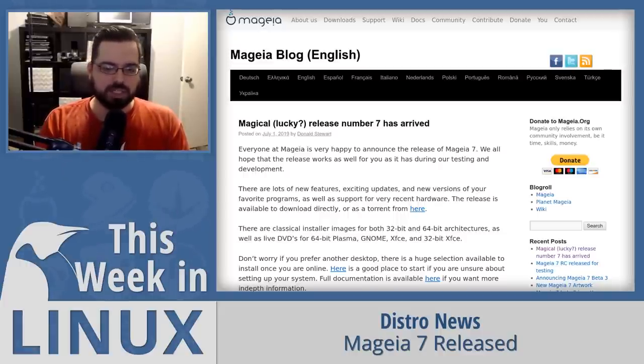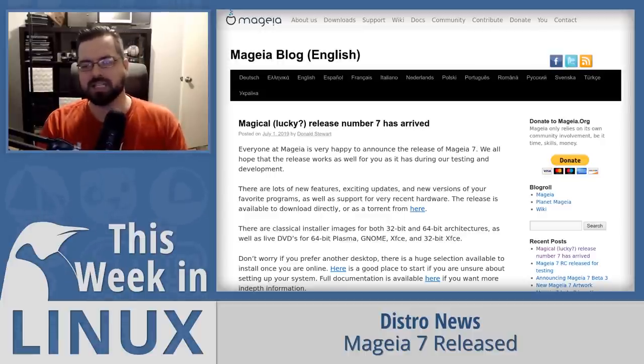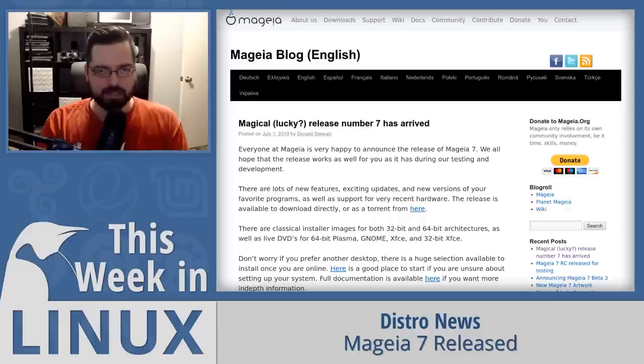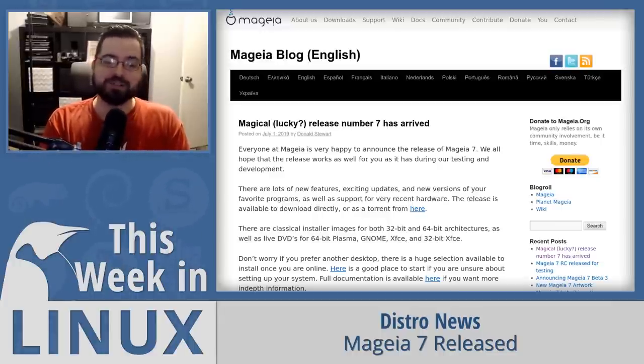I also want to point out that the Magia project has something called the Cauldron Repo, similar to Fedora's Rawhide, with beta and experimental releases. What's really cool is that their Cauldron Repo is surprisingly solid and stable for a beta repo — not super stable like Debian, but impressive for how much effort they put into making it as stable as possible with beta software. It's a pretty cool distribution and if you haven't checked it out you definitely should. I'll have a link to the release notes in the show notes.